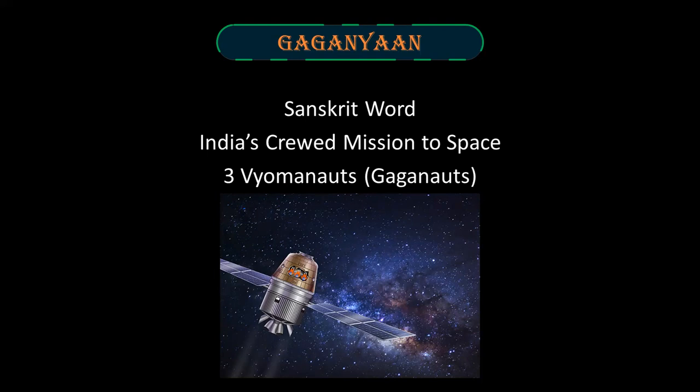It will carry three Vyomanauts or Gaganauts. American space travelers are called astronauts, Russian space travelers are called cosmonauts, Chinese space travelers are called taikonauts, and Indian space travelers are called Vyomanauts.